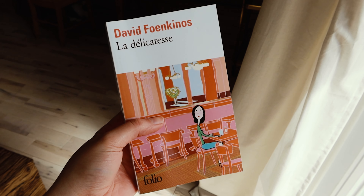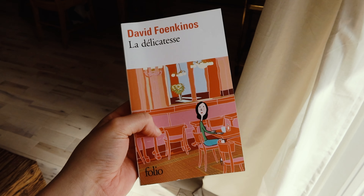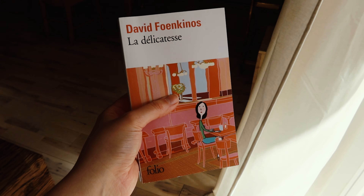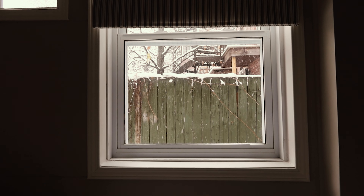Je suis en train de lire La Délicatesse. Ce livre, c'est une vraie pépite, il est si poétique. Sincèrement, c'est vraiment à lire. Si jamais vous ne savez pas quoi lire en ce moment, je vous le recommande fortement. Voici la quatrième de couverture de La Délicatesse.